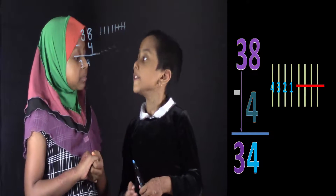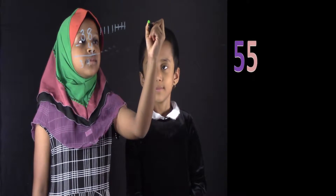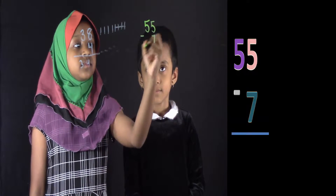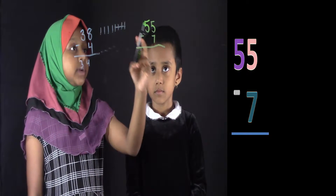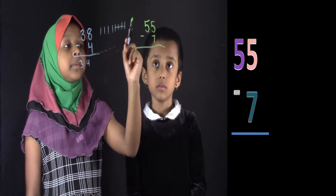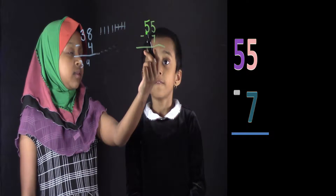Now can you do another problem? Yes. Suppose if I write down 55 minus 7. Over here, is the top number big or small? Small. So the rules are, if the top number is small, you have to borrow. If you borrow, what is this number going to be? 5?